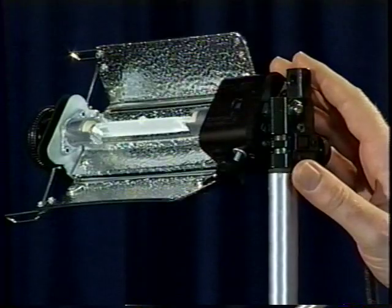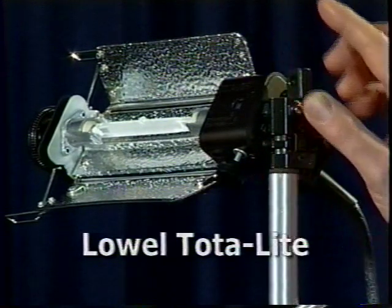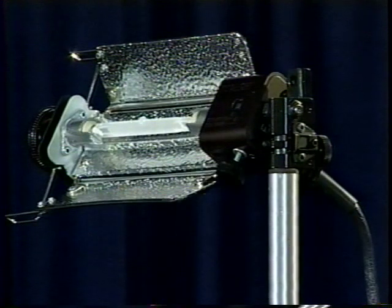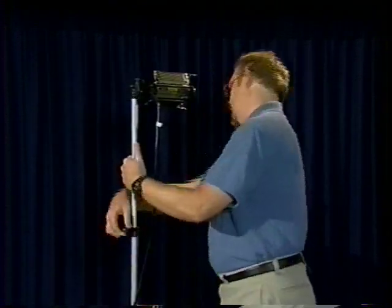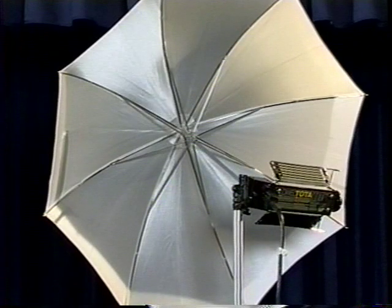A very common general purpose light is the Lowell Tota light — basically a simple quartz tube with a collapsible V-shaped reflector. It's inexpensive, packs small, and lights large areas. It can take bulbs from 500 to 1000 watts. But it can't be focused, so it's not the best for careful controlled lighting. On the other hand, it has an umbrella stand, so it can be used to create an inexpensive soft light source.